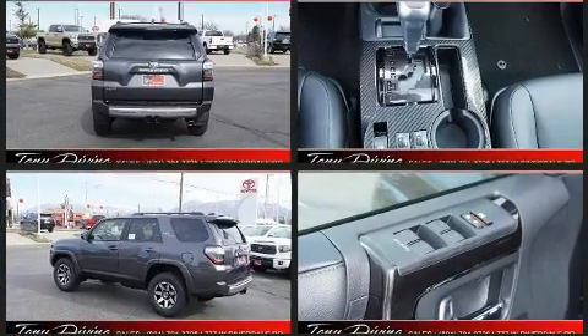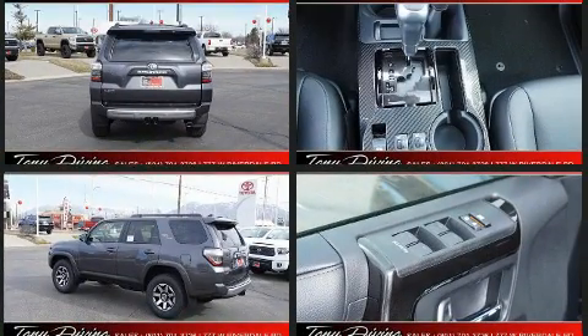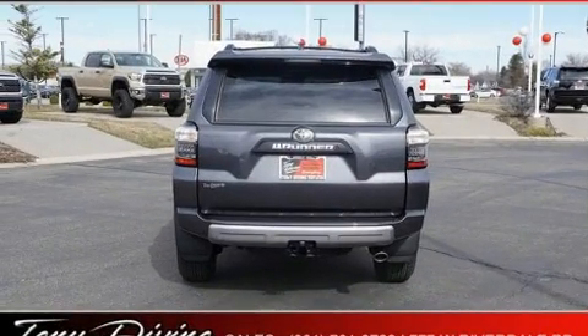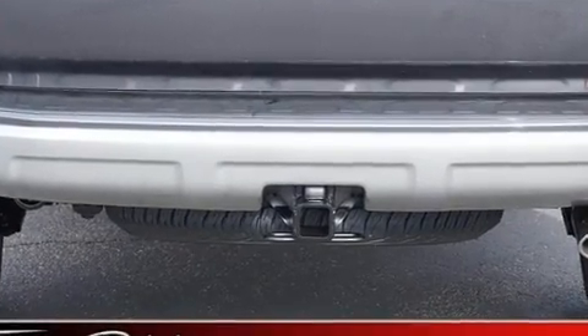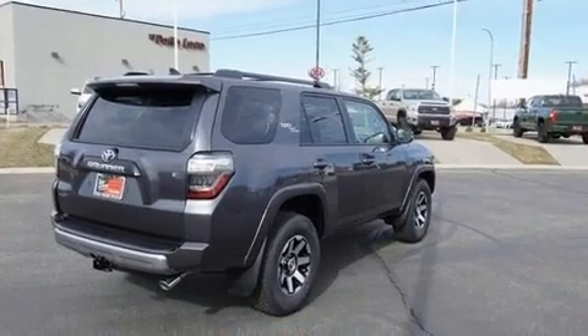Four-wheel drive allows you to go places you've only imagined. Comfort and convenience were prioritized within, evidenced by amenities such as a rear window wiper, one-touch window functionality, and power door mirrors and heated door mirrors.